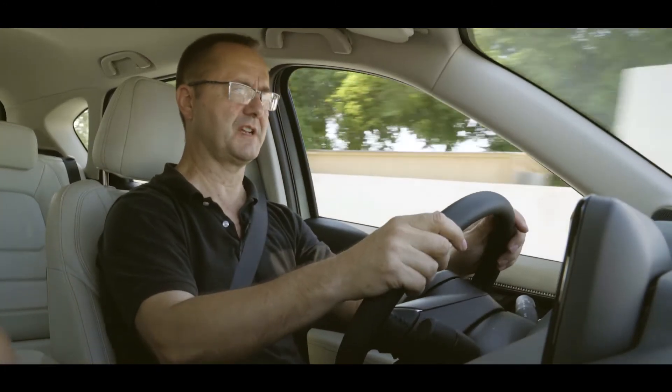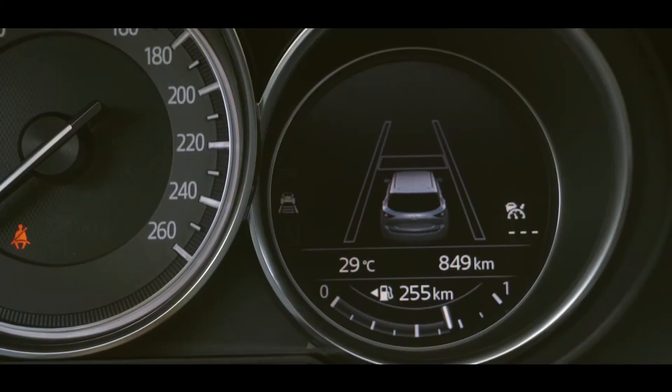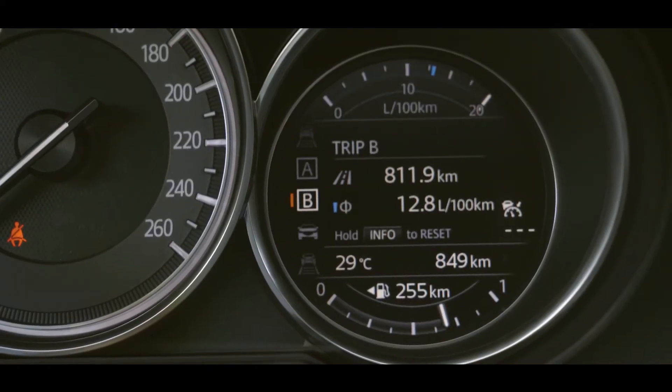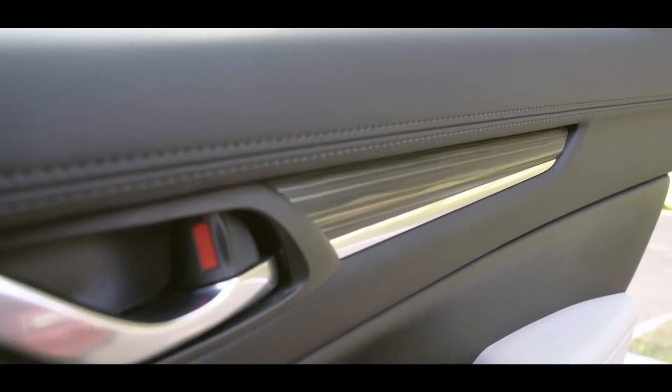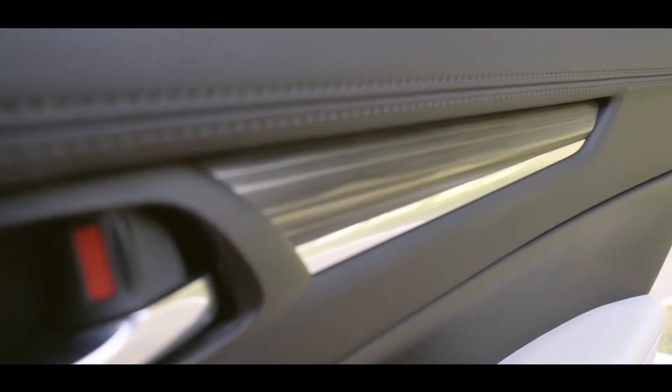Sitting in the driver's seat of the CX-5, it's very clean, clinical looking — I really like it. It looks sharp, the instruments are sharp, very easy to read, very clear. The build quality is good. Even though there are large areas of black plastic, it's a soft-feel plastic.